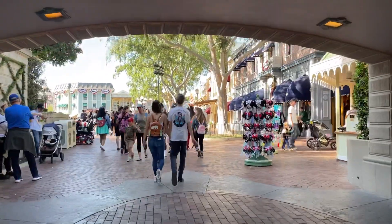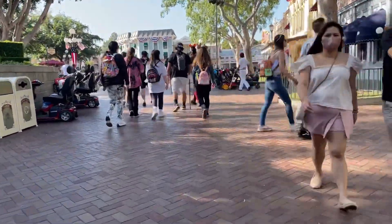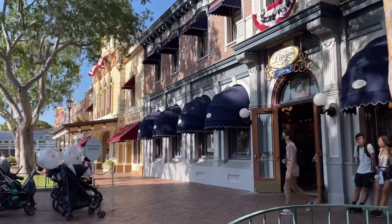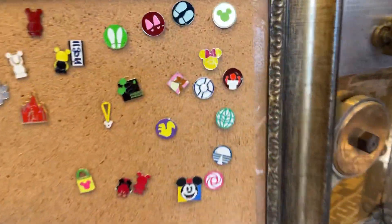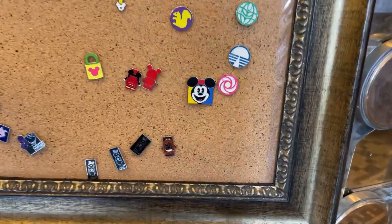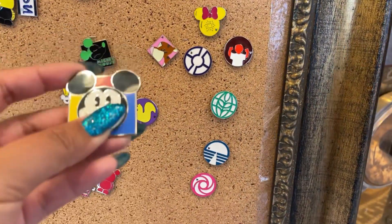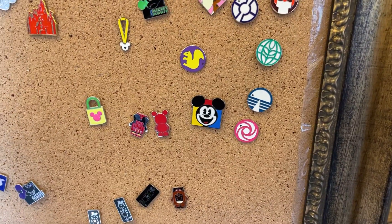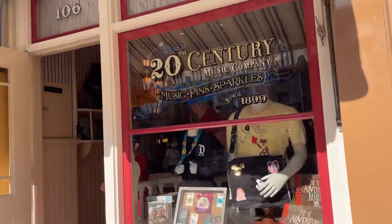All right, we're here at Disneyland. Let's see if we can find better pins over here. Usually my first stop at Disneyland is the Disneyana store, just because it's right here. This one's pretty cool — should I get it? Nah, pass. Let's just go to the 20th Century Music Company store.